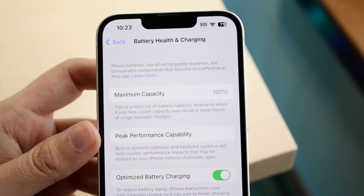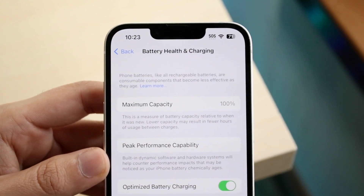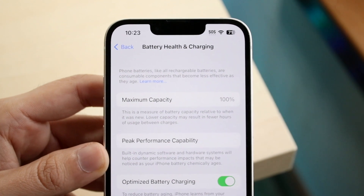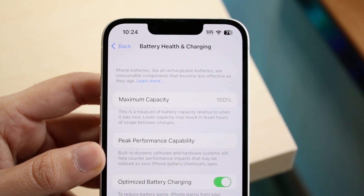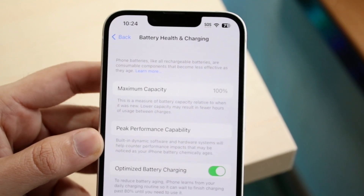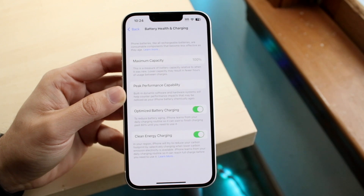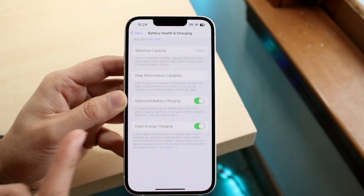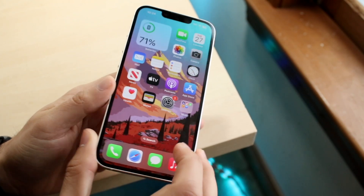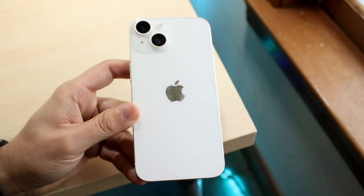Two iPhones ago, with my iPhone 12 and 12 Pro, at this same point I was already at like 90-something percent on both — the 12 Pro was actually lower than the 12. But with the iPhone 14 we're still at 100% battery health, which is really nice. My iPhone 13 is probably at 99 or 98 percent. The iPhone 12s had some issues, but the 13s and 14s both look fairly solid, which is really cool to see.